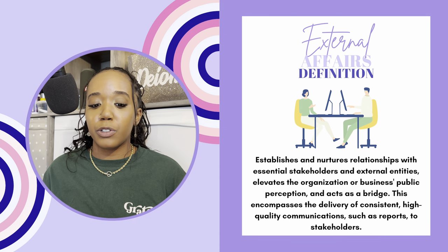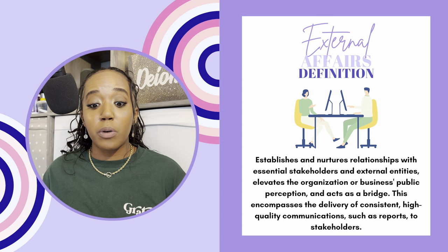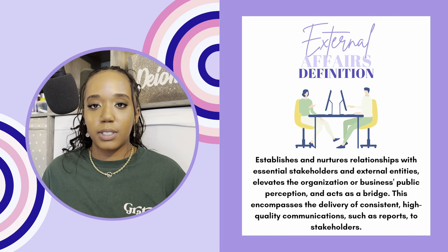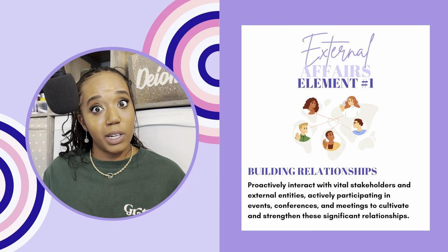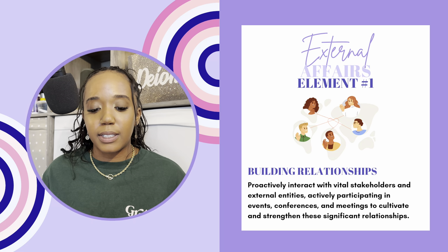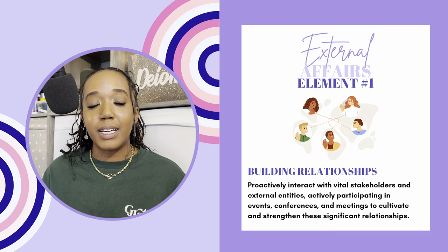The last pillar is external affairs, which establishes and nurtures relationships with essential stakeholders and external entities, elevates the organization or business's public perception, and acts as a bridge. This encompasses the delivery of consistent, high-quality communications such as reports to stakeholders. The work doesn't stop after you get the money. The five elements of external affairs — first, building relationships: proactively interact with vital stakeholders and external entities, actively participating in events, conferences, and meetings to cultivate and strengthen these significant relationships.